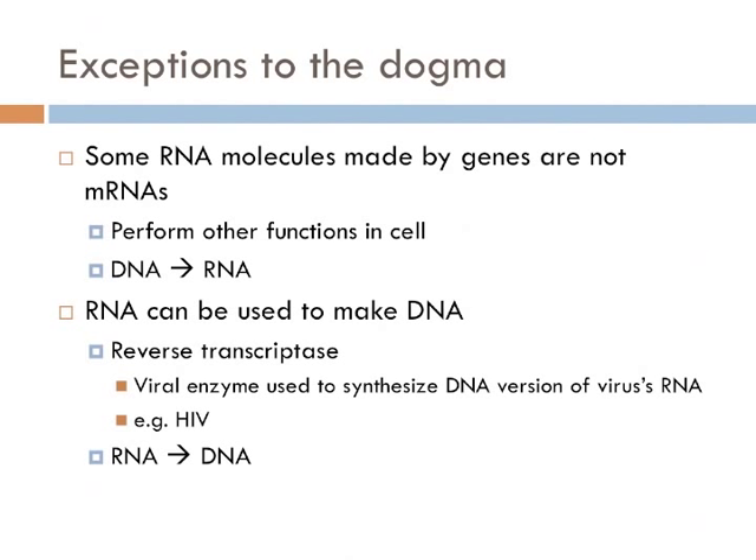In the other major exception to this dogma, the information flow is reversed. Some viruses have genes composed of RNA. When these viruses infect a cell, the viral RNA synthesizes DNA. So in this way, the information flow would be from RNA to DNA. These are known as reverse transcriptase viruses, and HIV is a commonly known example.